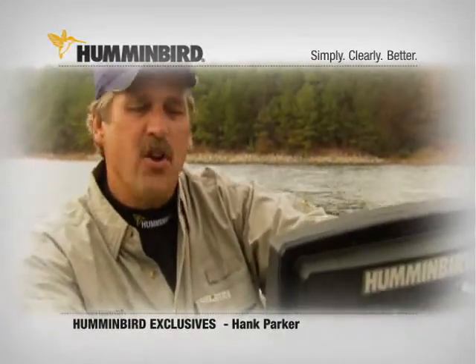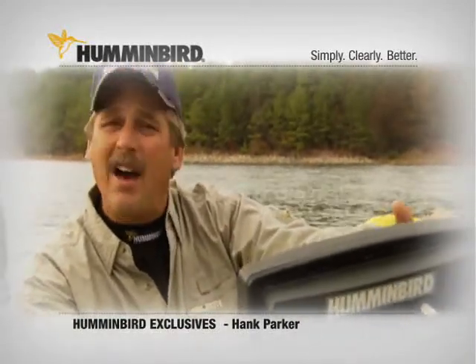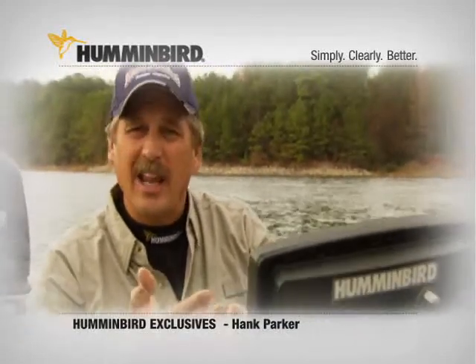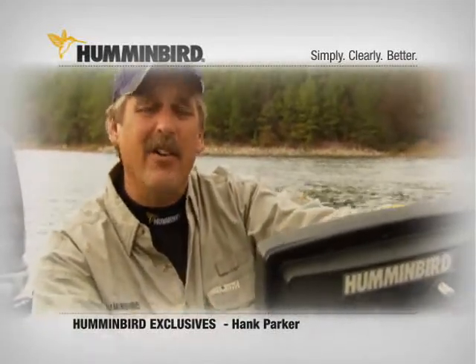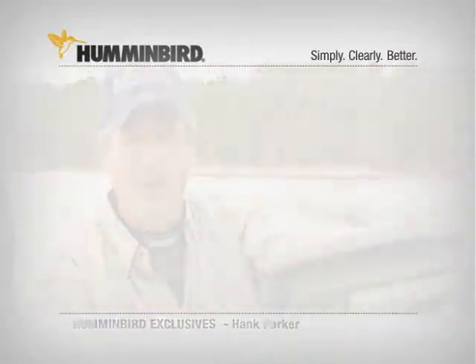If you're a serious fisherman, you will never go fishing without side imaging once you've seen it. It's just amazing. The whole Humminbird line — simplicity, good clean resolution, dual beam technology, side imaging — you name it. Humminbird is a leader in electronics on bass boats and all boats throughout the country. Awesome equipment.